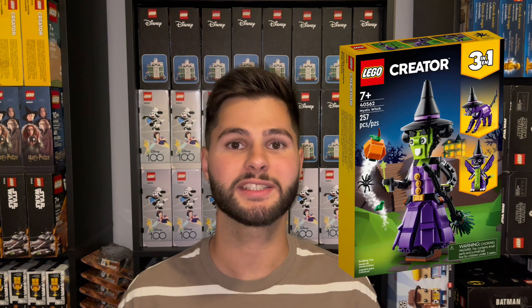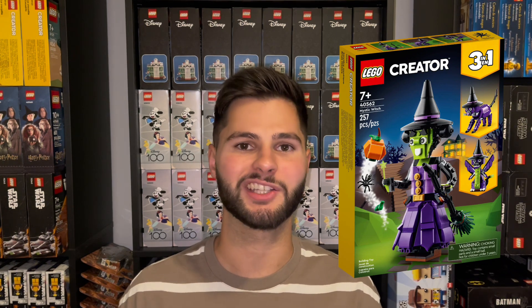It was also rumored that the Mystic Witch would be a gift with purchase in the US, but unfortunately that was only a promo available in Europe. So people in the US unfortunately didn't get that gift with purchase.